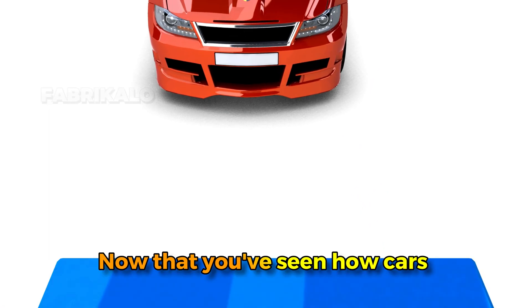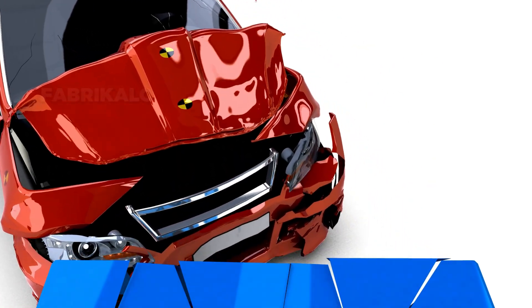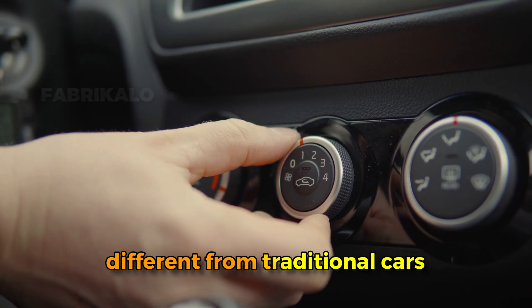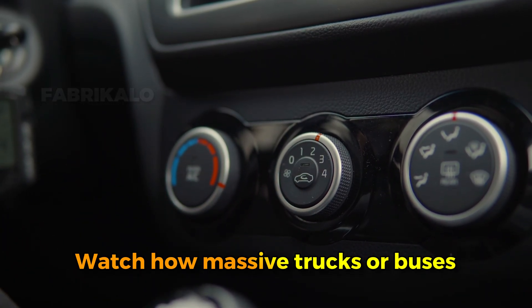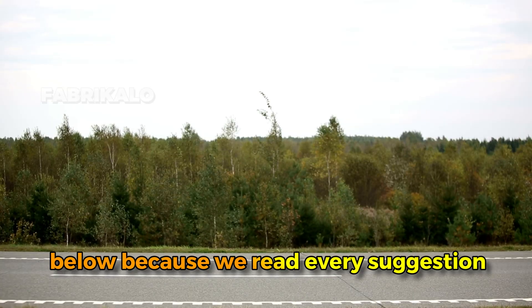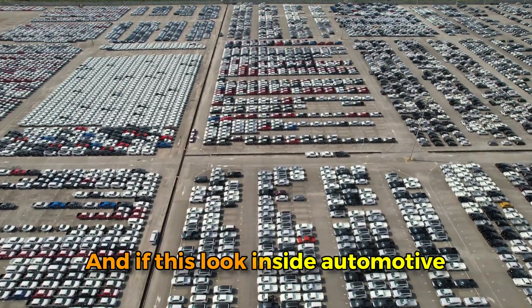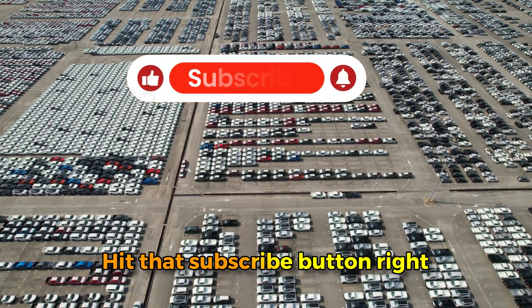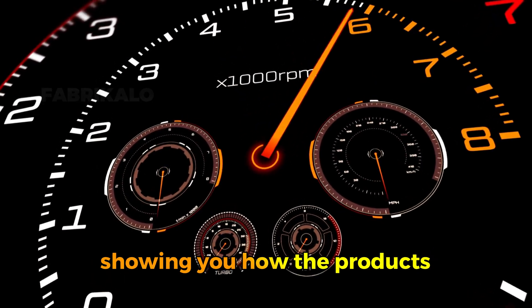Now that you've seen how cars are built, what other vehicle or machine manufacturing process should we explore? Should we go inside a motorcycle factory, see how electric vehicles are different from traditional cars, or watch how massive trucks or buses are assembled? Drop your ideas in the comments below because we read every suggestion and your input directly influences what we cover next. Hit that subscribe button so you never miss an episode — we're going inside factories and showing you how the products that shape modern life are actually made.